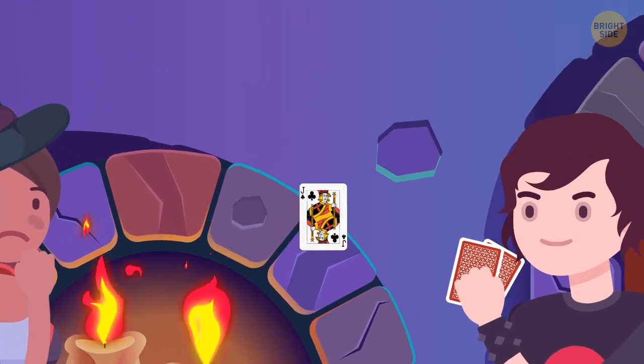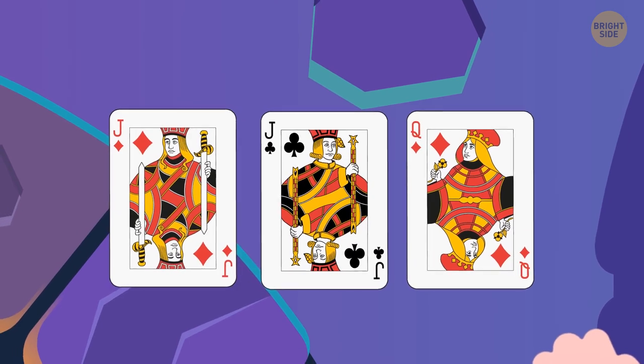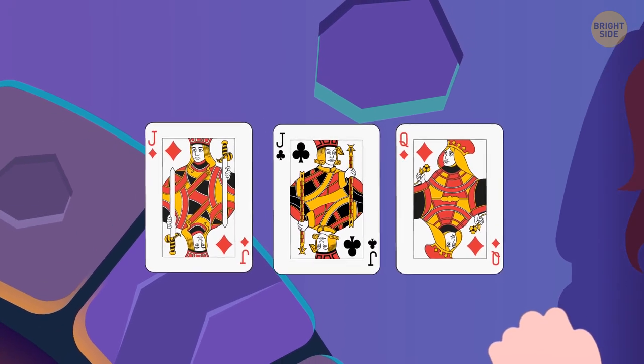The jack of clubs, jack of diamonds, and queen of diamonds. Or, jack of diamonds, jack of clubs, and queen of diamonds.